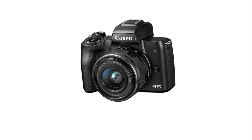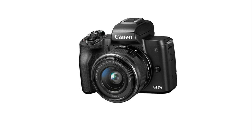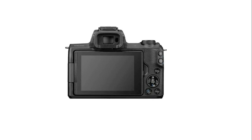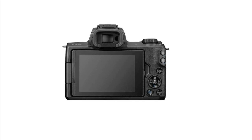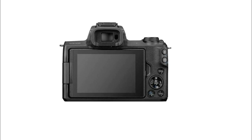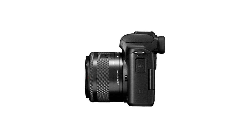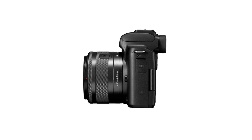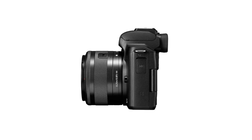The 24.1 megapixel APS-C CMOS sensor and DIGIC image processor deliver incredible color, clear details, and stunning range. The vari-angle touchscreen LCD has a flexible tilt range ideal for high-angle and low-angle shooting and reviewing your photos. The built-in high-resolution electronic viewfinder features approximately 2,360,000 dots for high detail when capturing. Use the EOS Utility Webcam Beta software on Mac and Windows to turn your compatible Canon camera into a high-quality webcam.